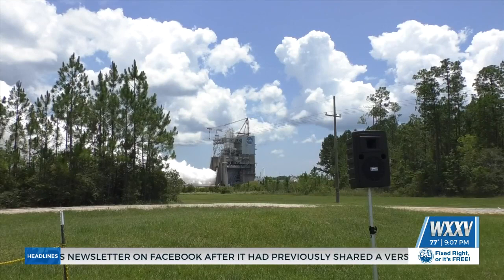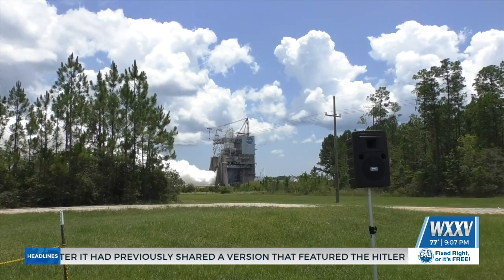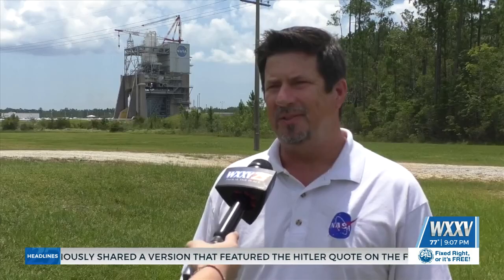The goal of these tests is for the RS-25 to last 500 seconds, or roughly eight and a half minutes at full power. That's the same time that they would run during an Artemis mission, so we try to test the engine as closely to how it's going to operate when it's actually flying.